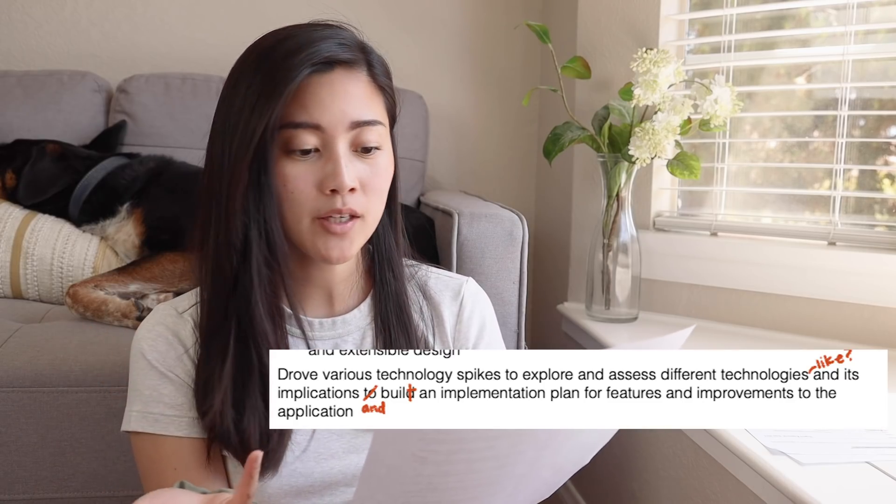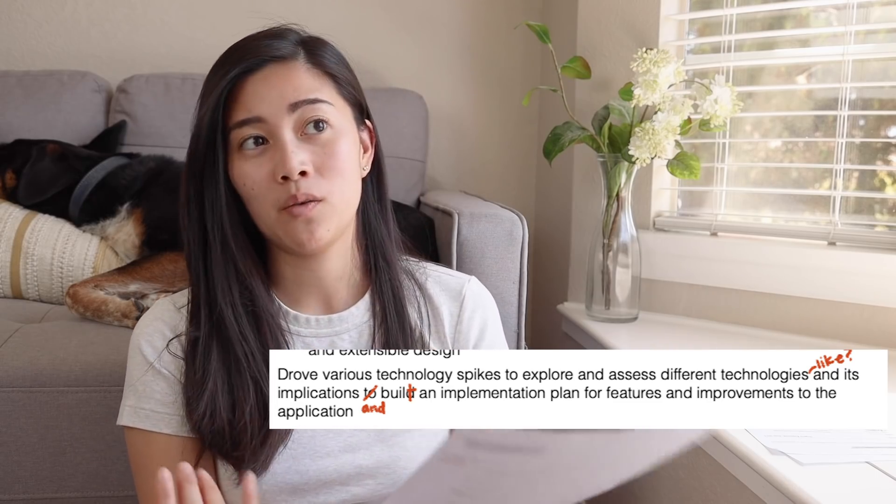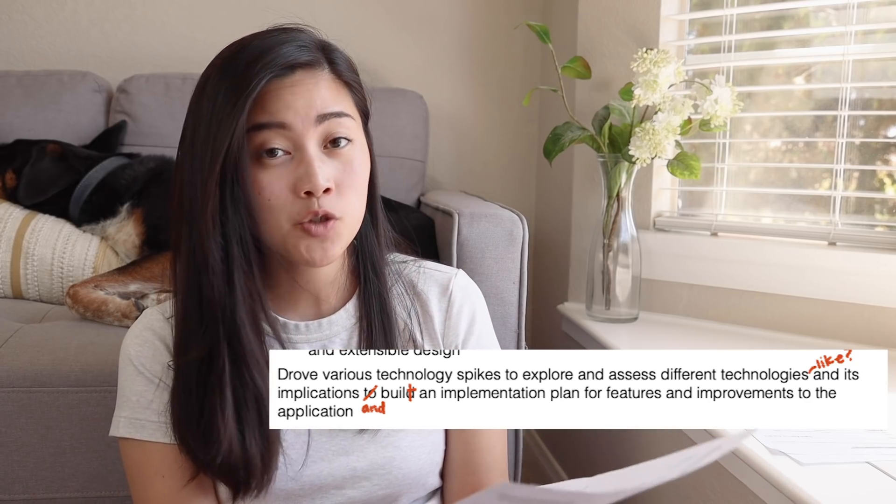The only place I feel I wasn't specific enough was when I talked about driving various technology spikes to explore and assess different technologies and its implications. I would have liked to know what kinds of technologies did you explore. At the time, React Native was really big.